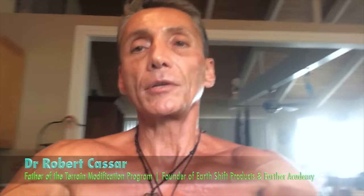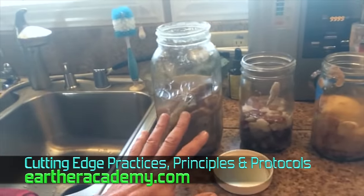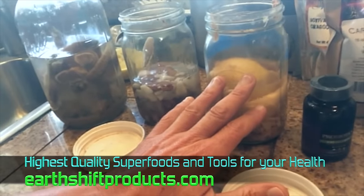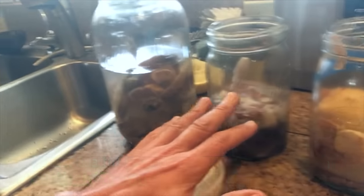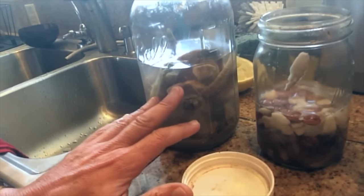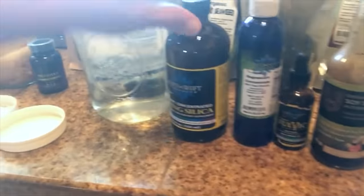Let me show you the lineup here. I've got about seven different ferments — we're going to show you how to refill them. These are different ferments, and they're beautiful because they grow the bacteria. All you need is sugar to grow these things, but we're going to add a few other things to the list.